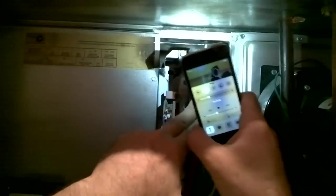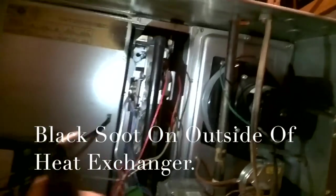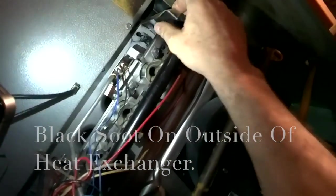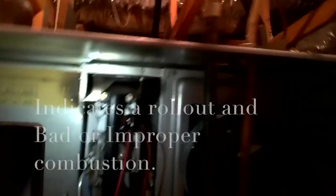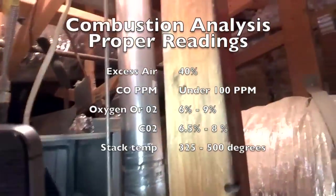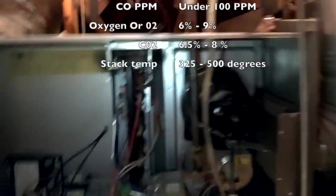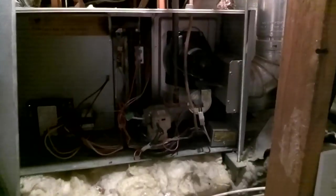We're here doing an inspection on this furnace and I can't help but notice right off the bat — see all that soot in there coming off that top burner. I can see metal fatigue here on the burners, so there's definitely a pretty significant rollout on this system. We're going to try to figure out why, so we're going to run a combustion analysis and see what that tells us.